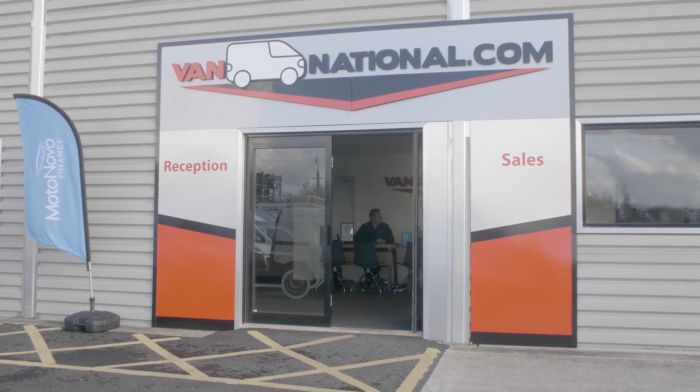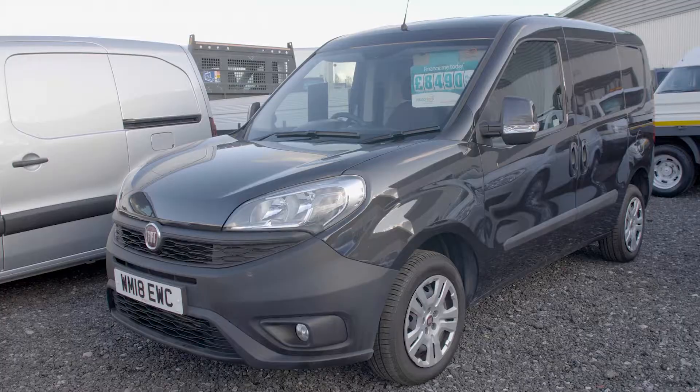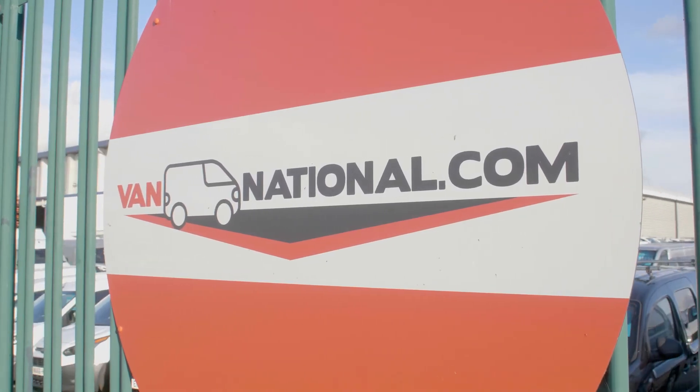We spend a great deal of time and energy making sure you can know everything about our van's condition. We want you to be able to make your buying decisions with peace of mind, knowing that what you see is what you get. No hidden surprises.